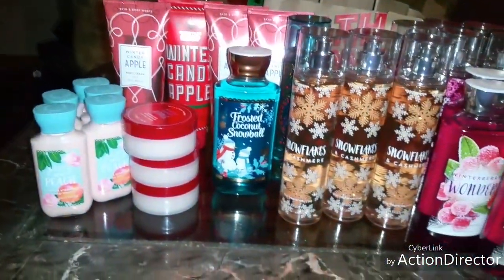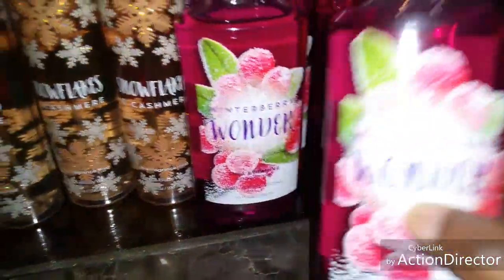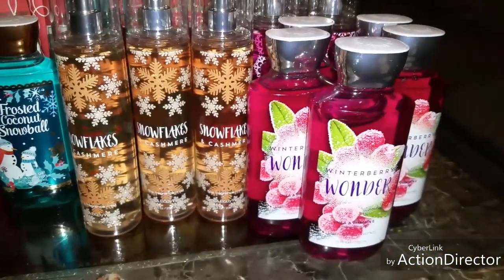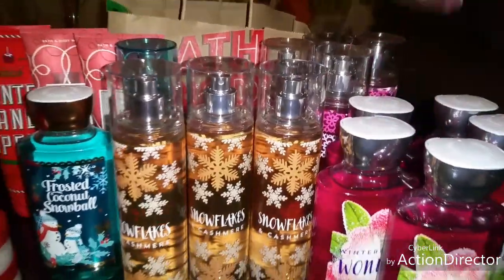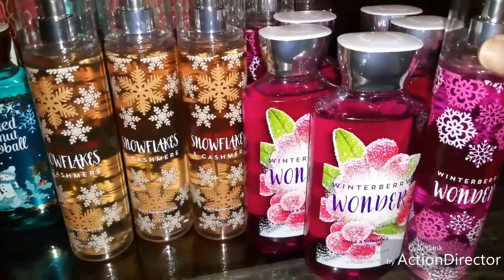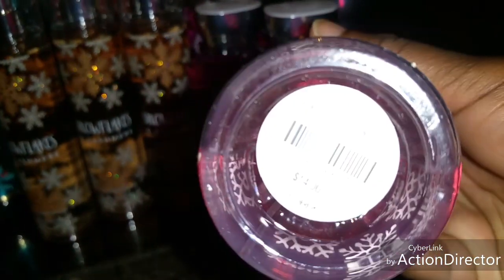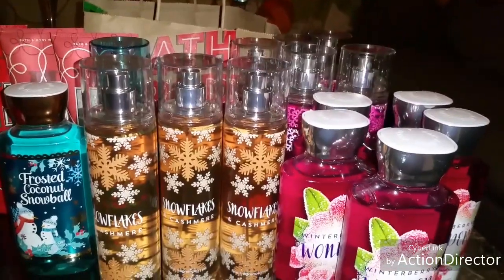Alright, so this is my first transaction — everything I went ahead and picked up. I ended up picking up five of these Winterberry Wonder Shower Gels. Regular price for this was $12.50, and I ended up getting these for $2.72. Then I ended up picking up five of the matching sprays — regular price was $14.00, and I ended up paying $3.04 for those.